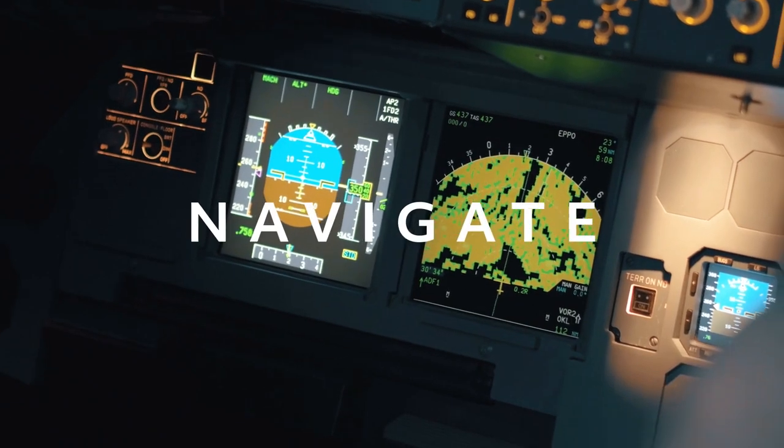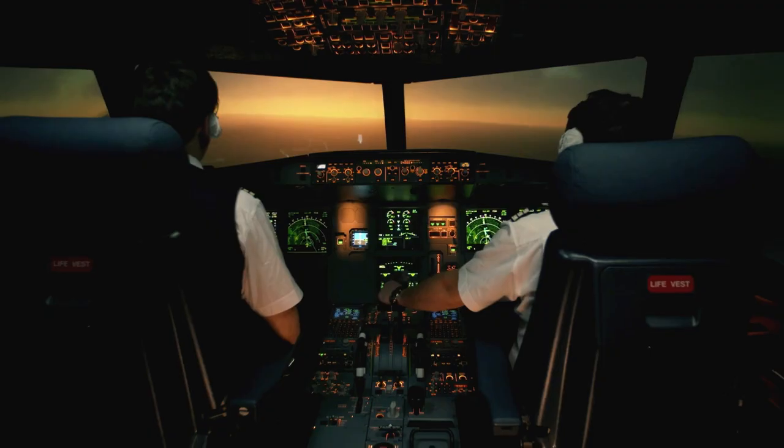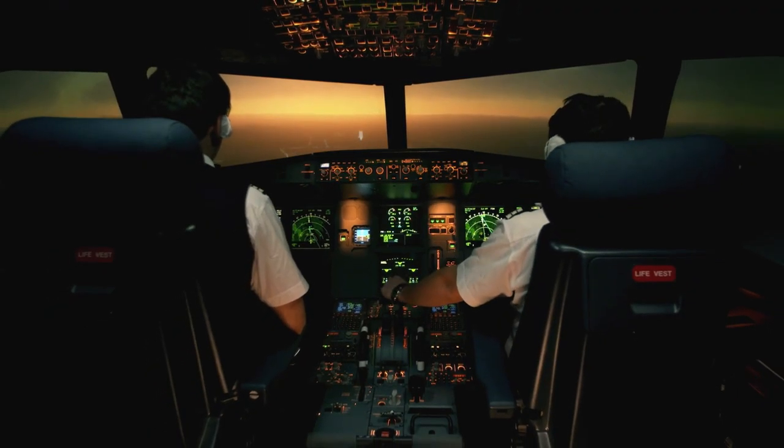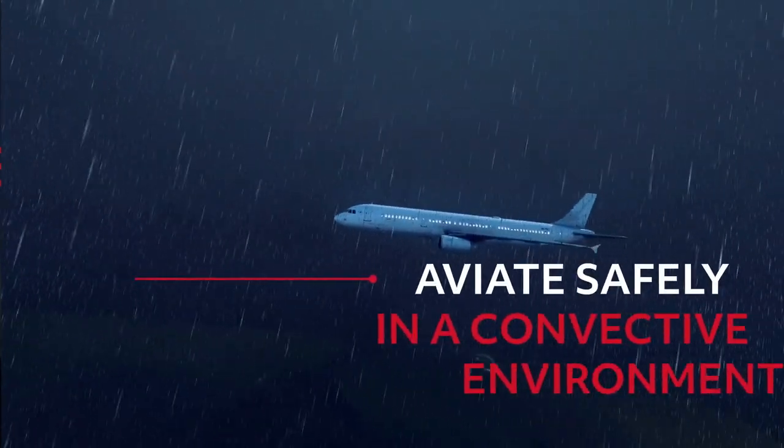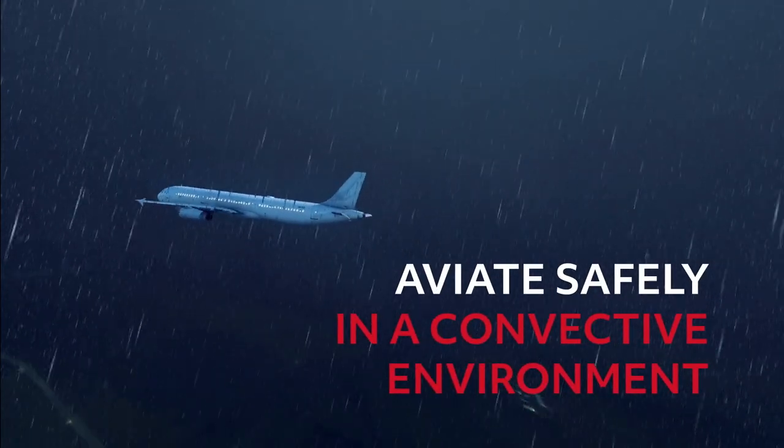Aviate. Navigate. Communicate. Priorities in any cockpit. A clear picture of the complete weather threat is essential to your ability to aviate safely in a convective environment.